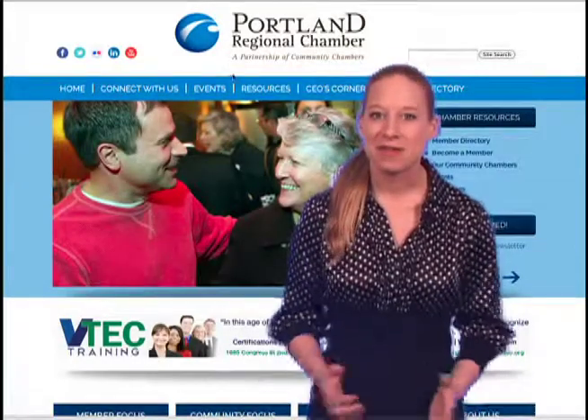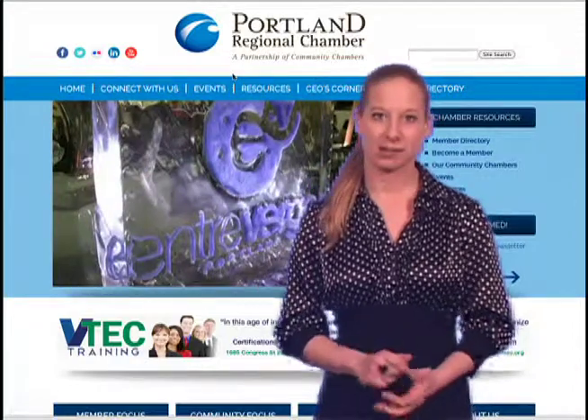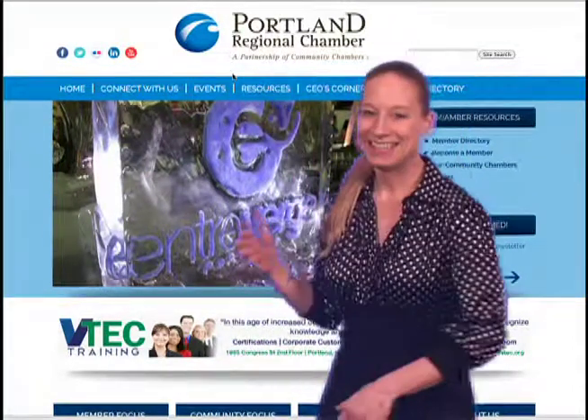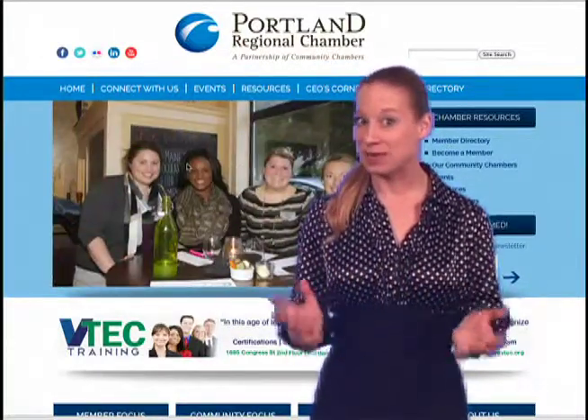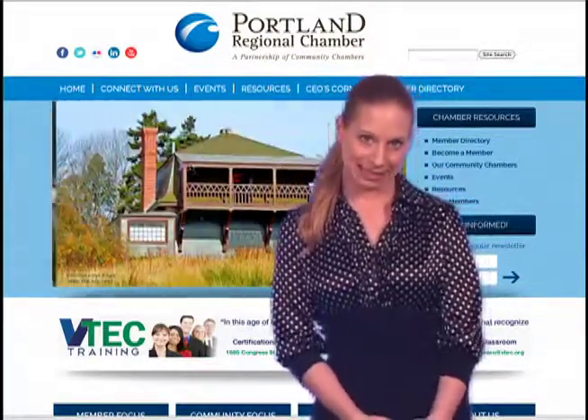Hi everyone! This month I'm going to show you around the new Portland Regional Chamber of Commerce website. Welcome to the new site! As you will see, we now have the opportunity on our home page to better highlight our events, our members, and our most important announcements all in one place.